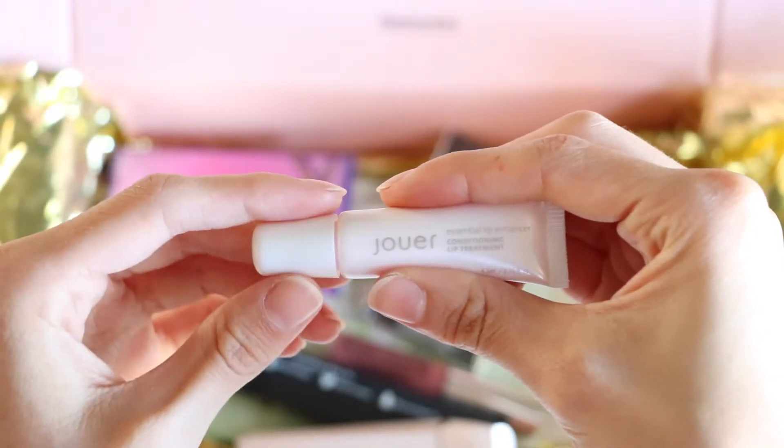The next product is another lip product — this is Jouer, and it's the essential lip enhancer. It's basically more like a lip balm, which is really amazing especially for the fall if you have chapped lips. Jordyn is really bad with her chapstick addiction — she will just put it on over and over. I keep telling her the more you keep putting it on the more your lips are gonna need it. But for her this will be a new lifesaver, which is awesome.